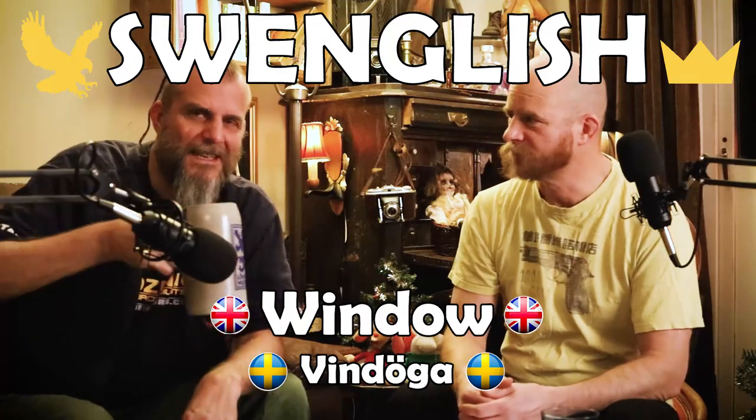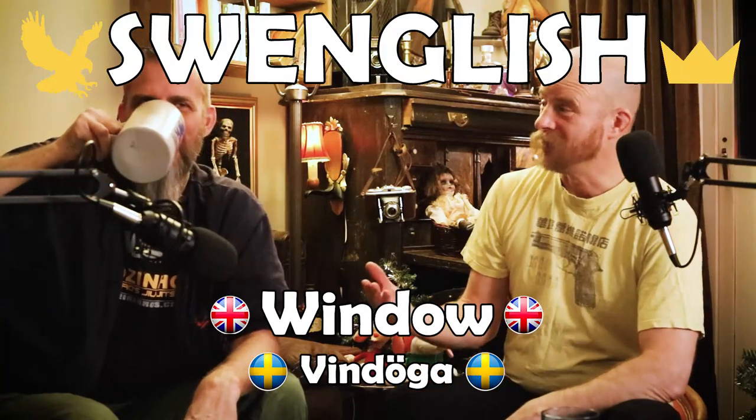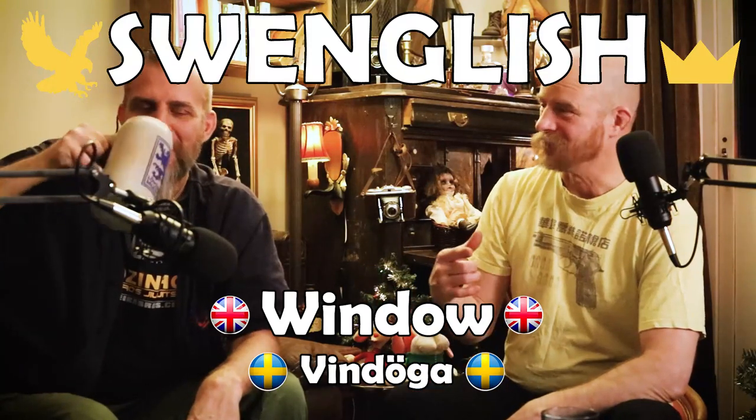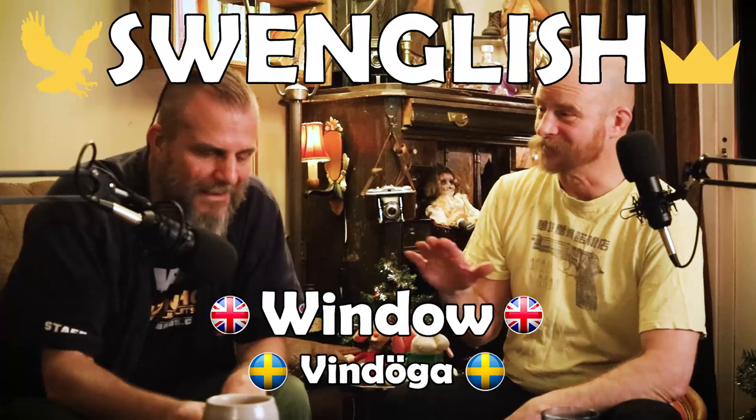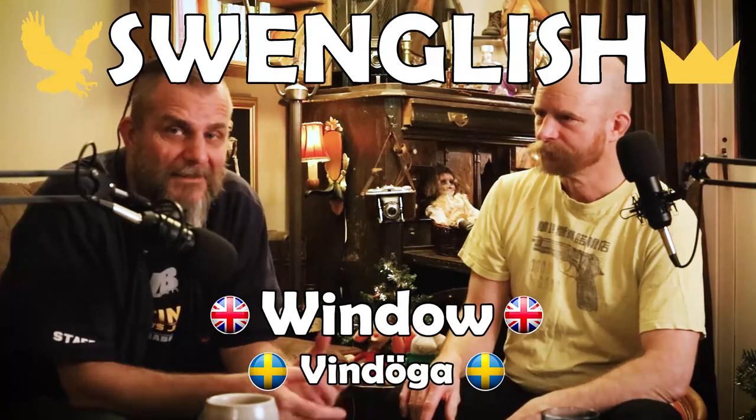Good job there, Englishman — keep it alive, keeping the Swedish language alive. There are so many Swedish words in the English language, it's amazing. The Vikings surely had something to do with this. It's almost as if English is Swedish, if you listen closely.